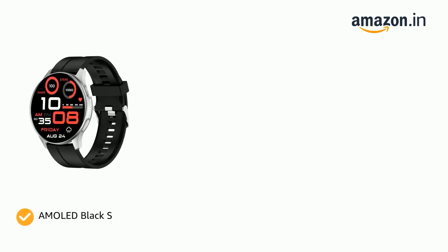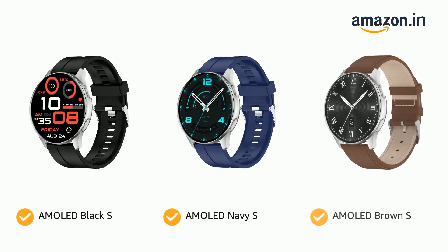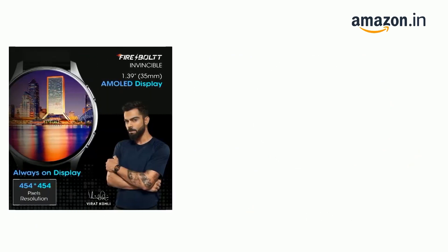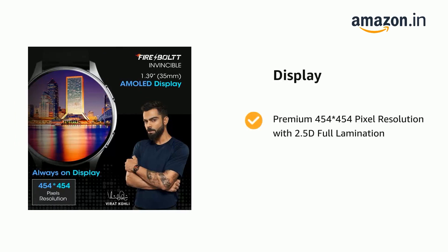It comes in color options of AMOLED Black S, AMOLED Navy S, AMOLED Brown S, AMOLED Leather, and AMOLED Black. The display features a premium 454x454 pixel resolution with 2.5D full lamination.